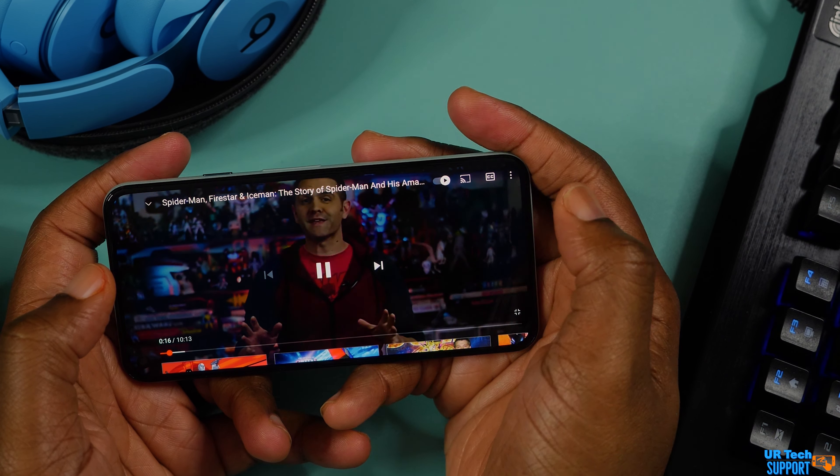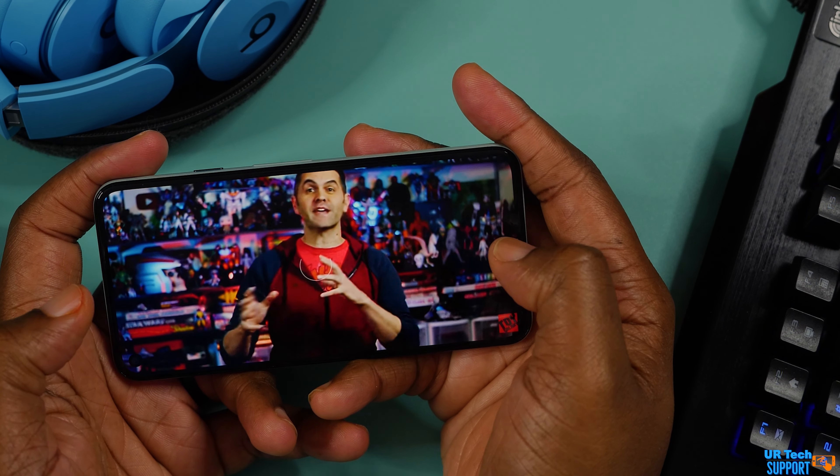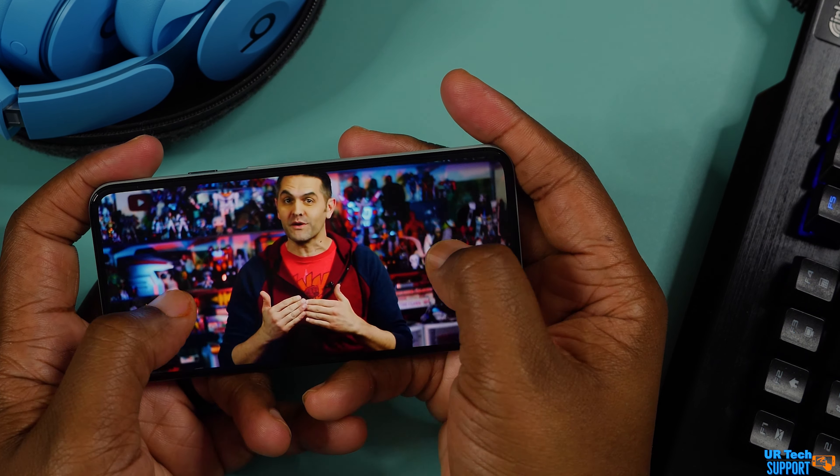So just to recap: the design is basically one size fits all, pretty much plastic, old internals, not able to upgrade the storage, and a high price tag.